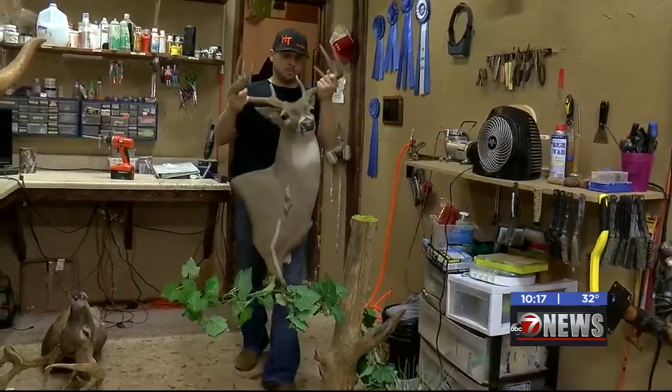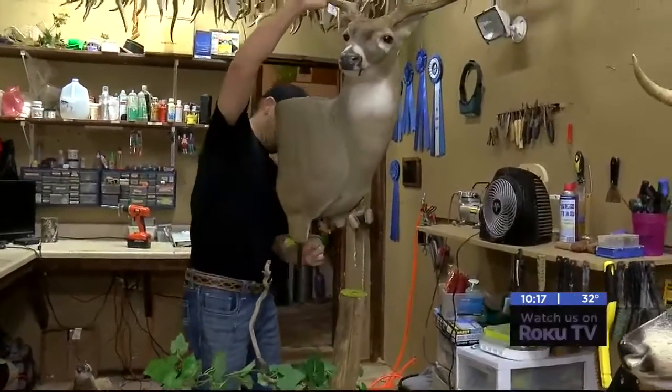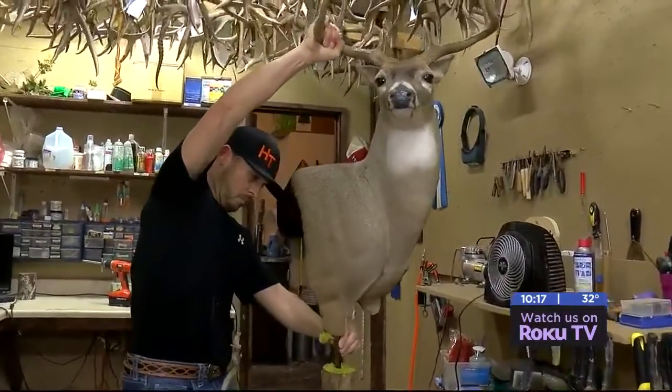Clint recalls dropping off a mount to a kid about four or five years ago. He told them he'd have it done by Christmas as a present. They didn't realize he was bringing it, and when they saw it in the back seat, they had tears in their eyes.